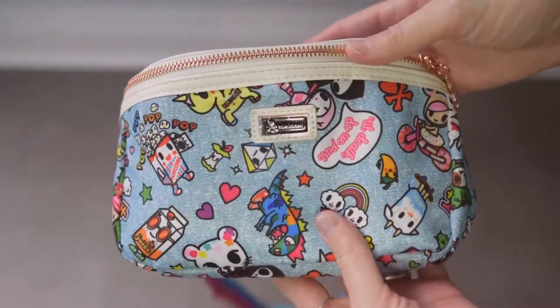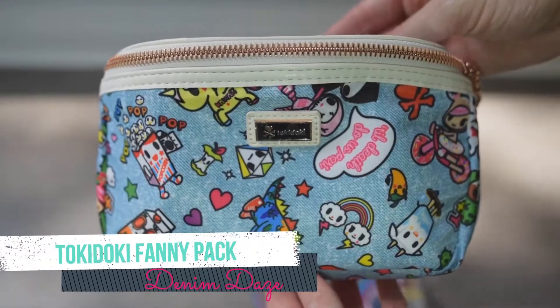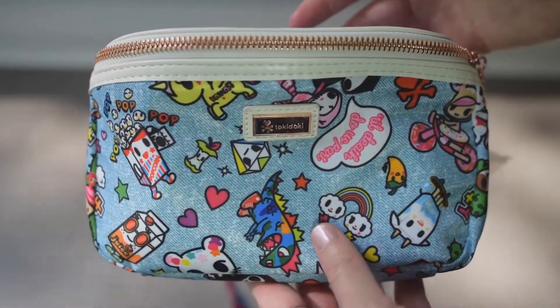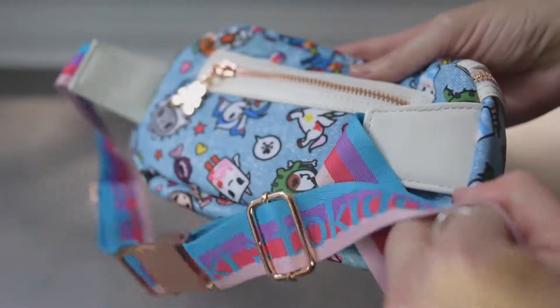The next item I received — this print is called Denim Days by Tokidoki. I absolutely love this print, I love the material, it's so soft. I really did not know I was going to love it this much.